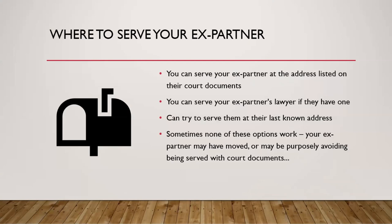Where do you serve your ex-partner or the other parties in the case? You can serve them at the address they've listed on their previous court documents. You can serve their lawyer if you know who they're using. You can try their last known address if you're not sure where they're living now. But sometimes none of these options work — either your ex-partner has moved and you don't have their information, or they could be purposely avoiding being served.